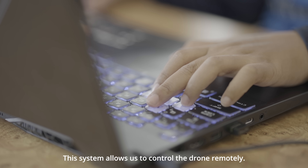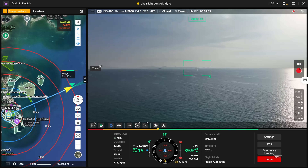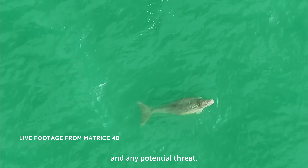This system allows us to control the drone remotely. For each Pride mission, a live stream is performed to check for the presence of Dugong and any potential threat.